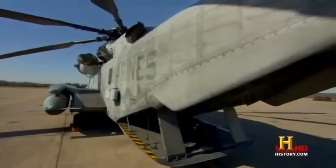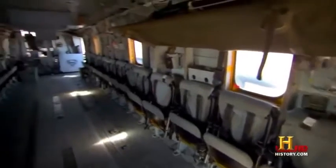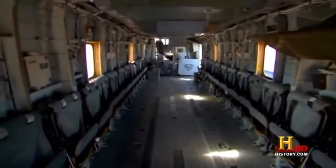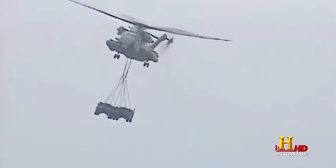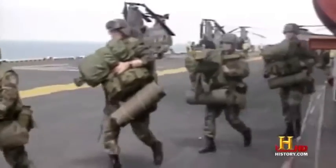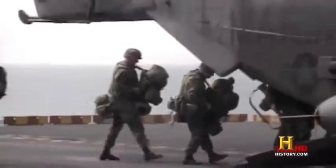Not only is the CH-53 the largest helicopter in the military, it's also the strongest. The Super Stallion can carry internal loads of up to 20,000 pounds in the cargo hold, or external loads of 32,000 pounds hung underneath the aircraft. It can carry everything from armed troops to armored vehicles.